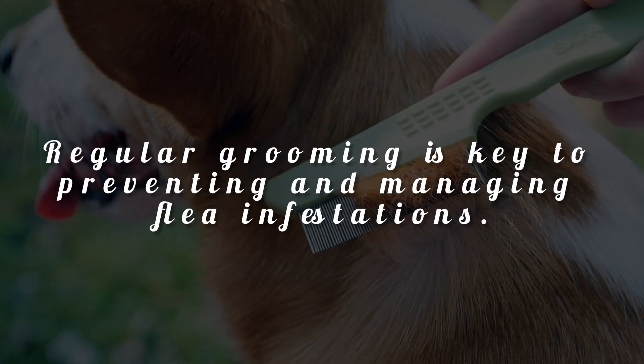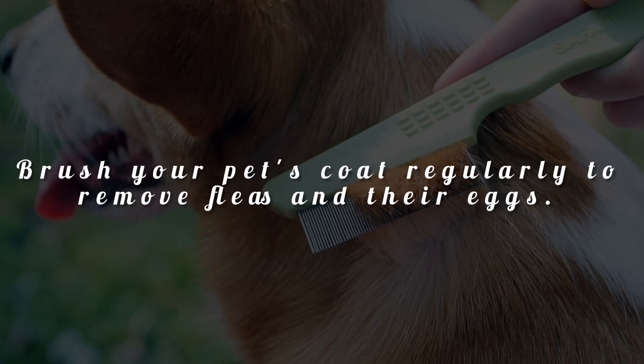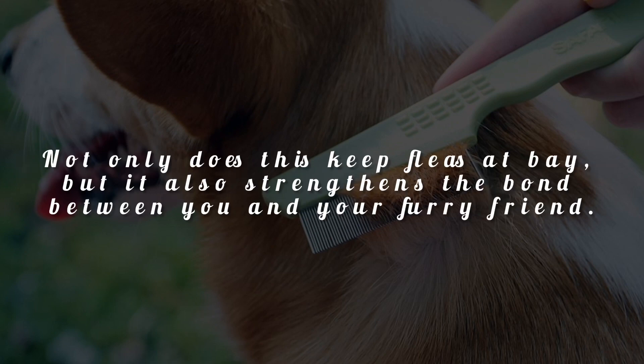Regular grooming is key to preventing and managing flea infestations. Brush your pet's coat regularly to remove fleas and their eggs. Not only does this keep fleas at bay, but it also strengthens the bond between you and your furry friend.